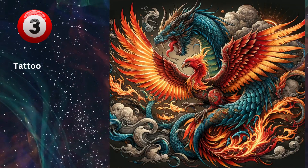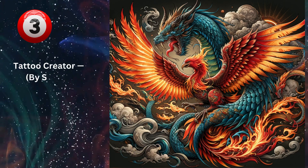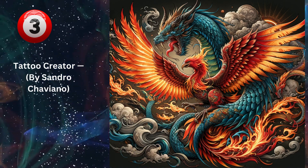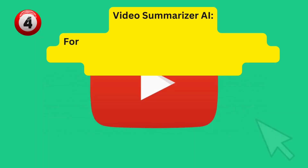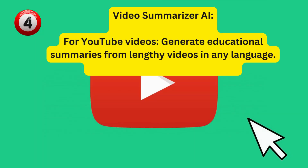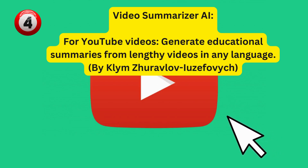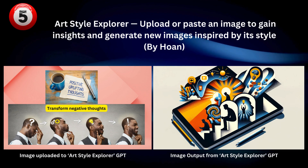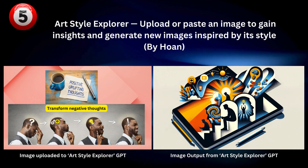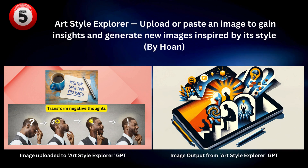GPT number three: Tattoo Creator by Sandro Chaviano. Here is the tattoo I created — mind-blowing. GPT number four: Video Summarizer AI by Klim Zhiravlov Yousefovich. GPT number five: Art Style Explorer by Hoan. I uploaded an image on the left and got the output on the right.